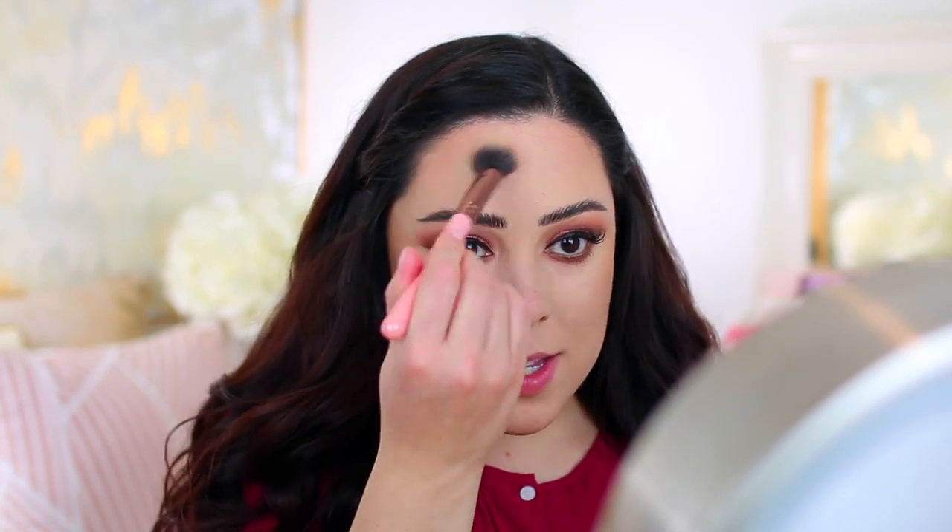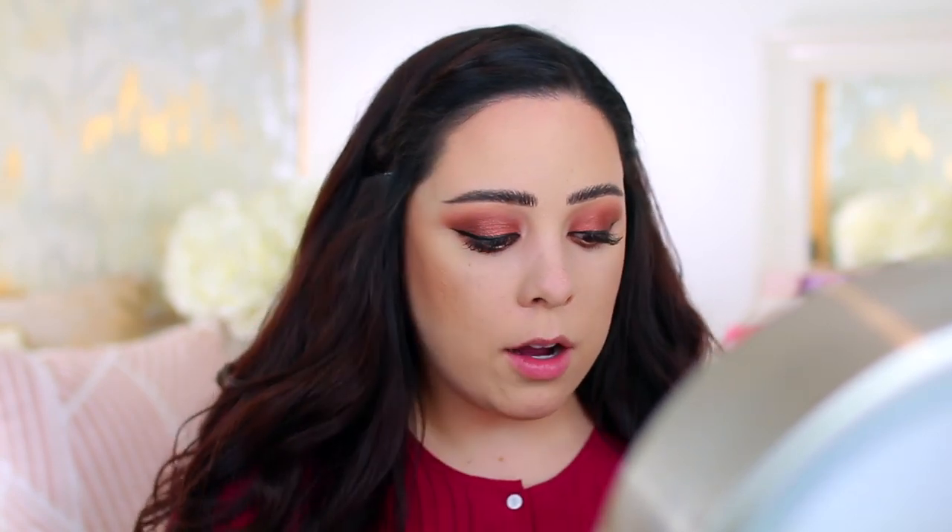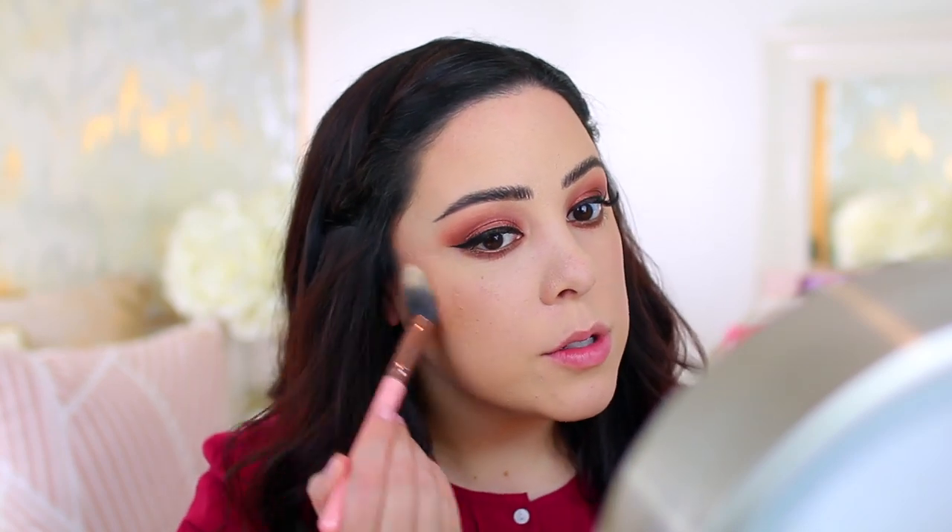I'm going to take the Hourglass Ambient Lighting Powder in the shade Diffused Light, which is just a really lightweight brightening powder. After I apply bronzer I always take this to blend the edges so it doesn't look so harsh. Then I'm taking a little bit of concealer to cover that freckle on my nose, which is what I do when I do a full coverage look so everything looks even. For blush, I'm using this Hourglass Ambient Lighting Palette — it comes with three different shades and I'm going to use the shade Surreal Glow, which was limited edition. I just love this color when I'm doing a warm-toned look because it gives your skin such a pretty natural flush. The Hourglass blushes are just my favorite — they look so pretty on the cheeks, incredibly natural and lightweight.